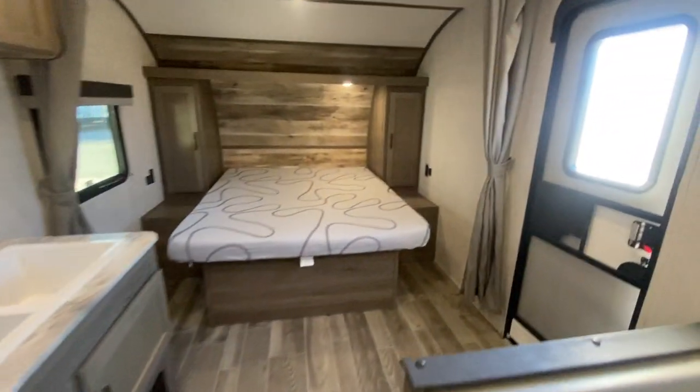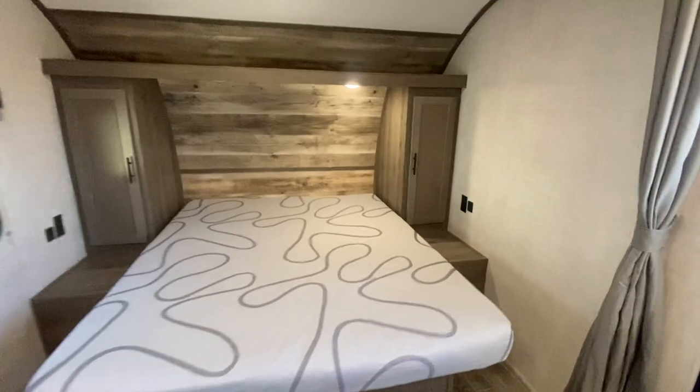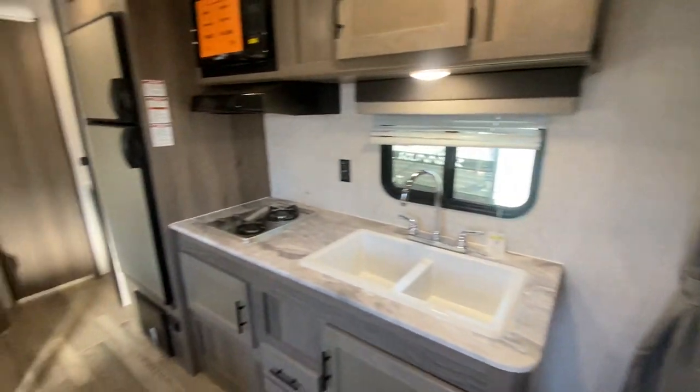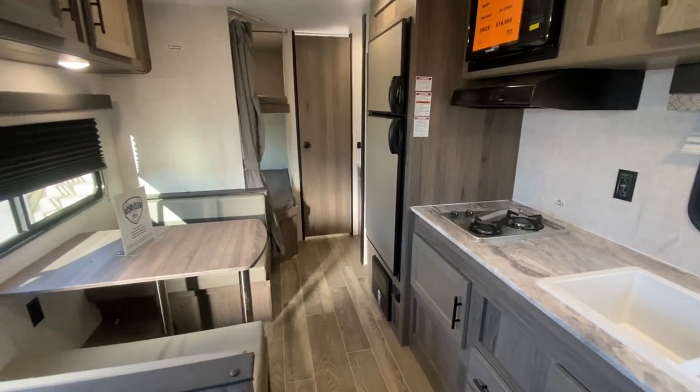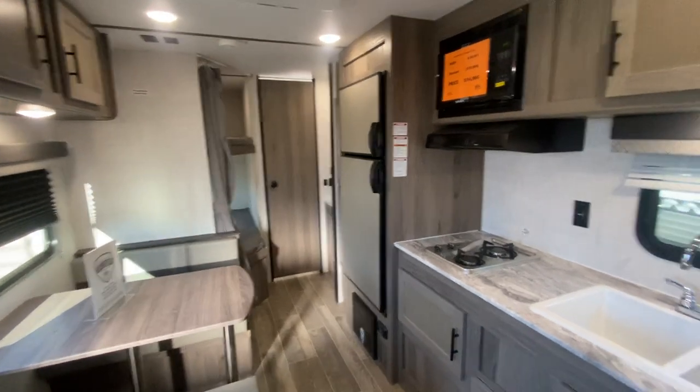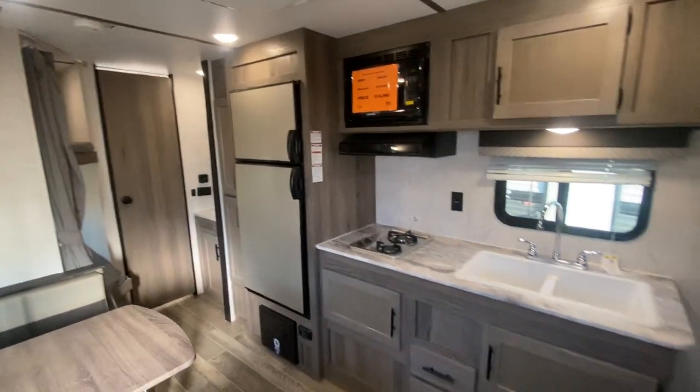This is a 2022 Americana Light 248BH. Come on down and see us — we're at 27 Herring Road in Noonan, Tuesday through Saturday, 10 a.m. to 6 p.m. Come see this camper or any of the others we've got on our lot.